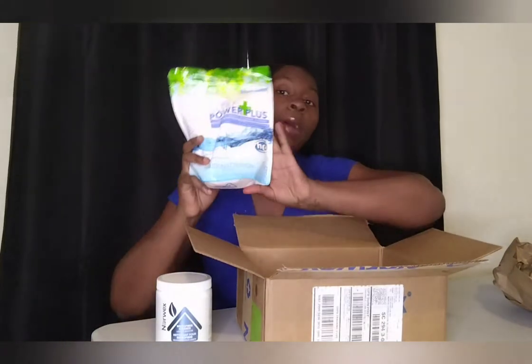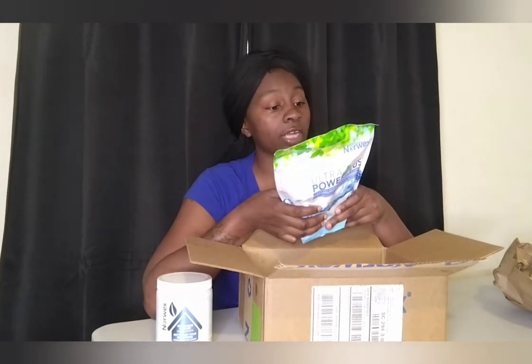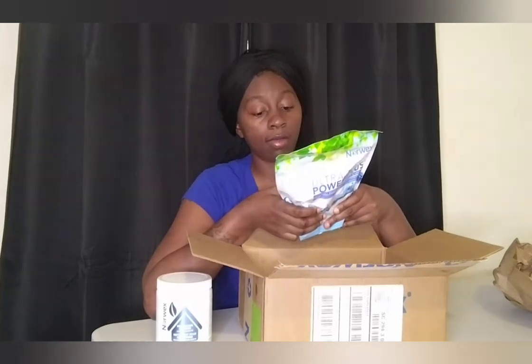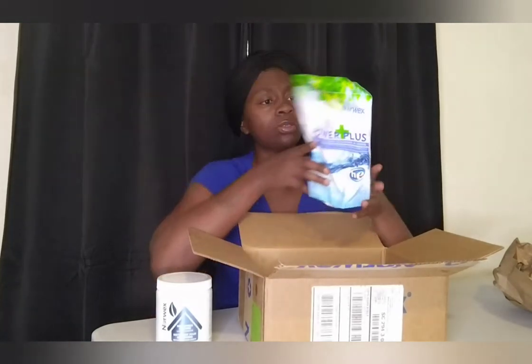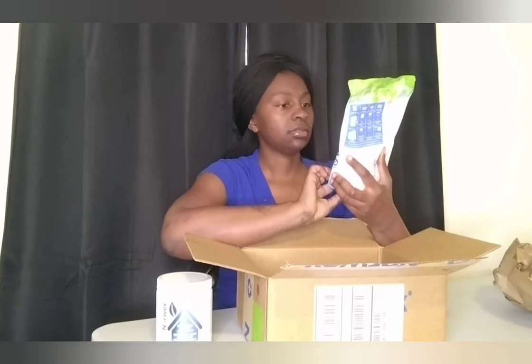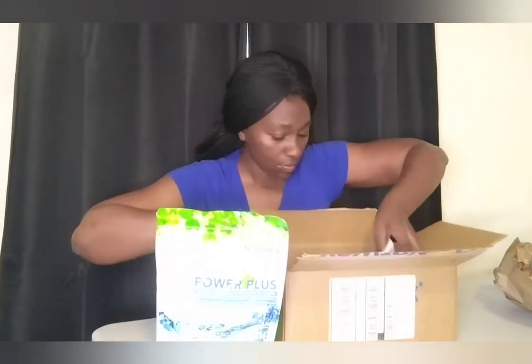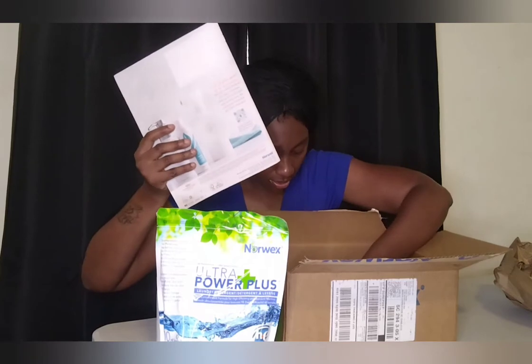This is the Ultra Power Plus laundry detergent. She told me one scoop is going to save me from going to buy laundry detergent at the store. If you can get laundry detergent in this pouch, dissolve it with warm water, it's going to take out all that crazy bacteria and stuff, improving the quality of your home. I also got a catalog and a cute little card they sent me.